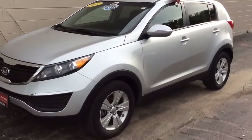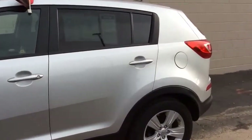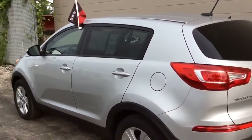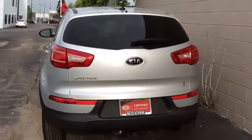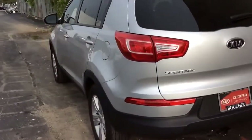For sale is this 2012 Kia Sportage in a bright silver color. It is a Kia certified pre-owned and does come with the 10-year, 100,000-mile warranty still intact. It has also been inspected by our factory certified technicians.